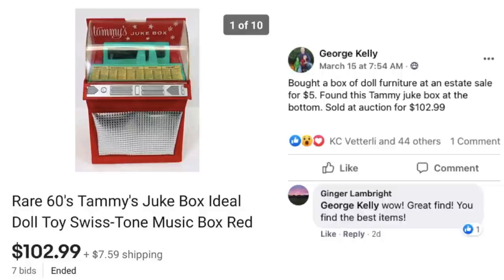George Kelly bought a box of doll furniture at an estate sale for $5 and found this Tammy jukebox at the bottom. It sold at auction for $102.99. He probably only paid a couple of dollars — maybe even less than a dollar since it was part of a lot he paid $5 for in total. I always love to see what George posts because he knows so much and is a great one to follow.